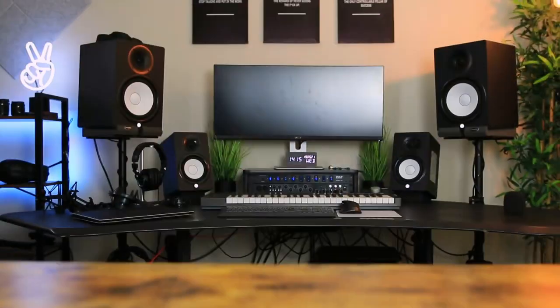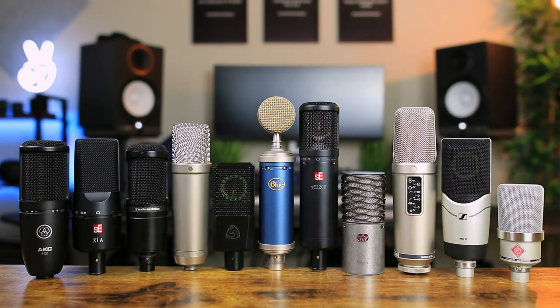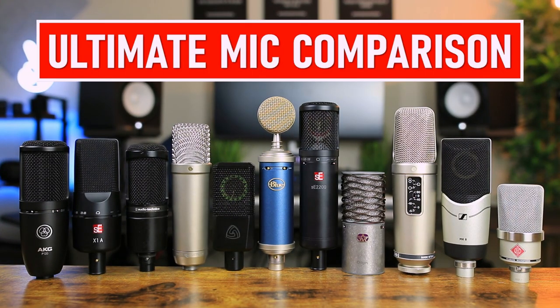We'll do the talking test, the singing test, and then afterwards I will go through these microphones and tell you exactly who I think each one is best suited for. So the first microphone I'm going to be talking through is the AKG P120.